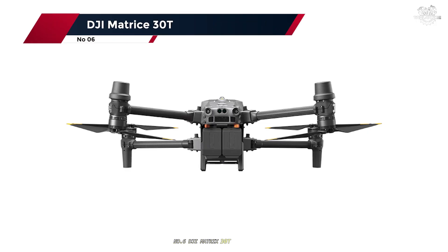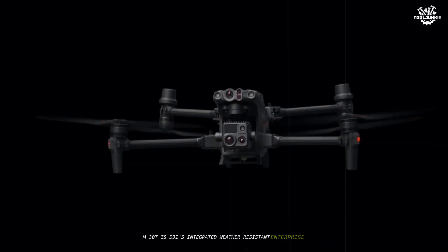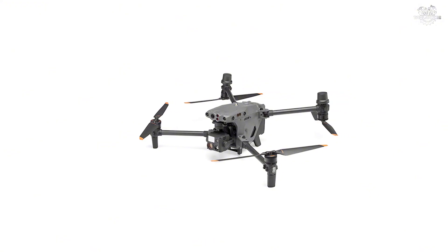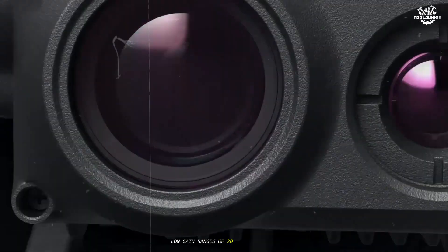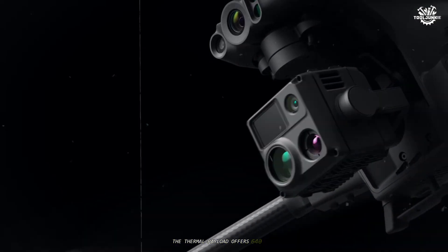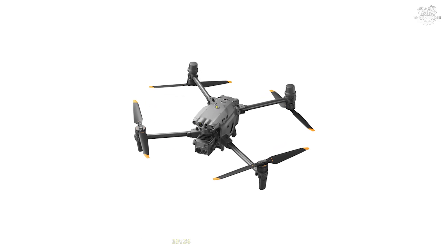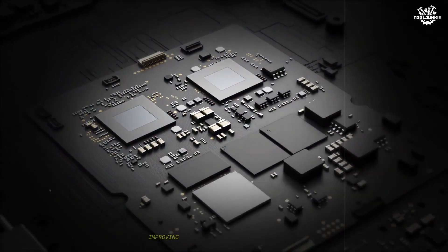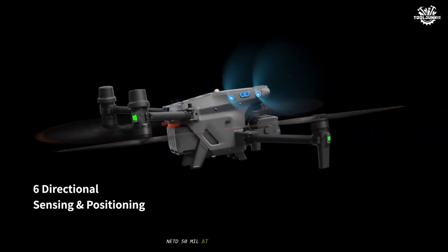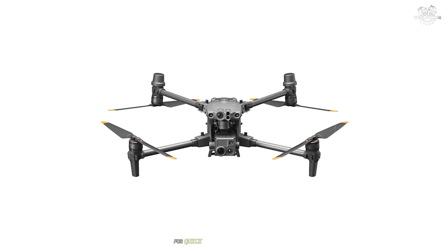Number 6: DJI Matrice 30T. The Matrice 30T (M30T) is DJI's integrated weather-resistant enterprise quad with a built-in wide camera, 48-megapixel half-inch zoom module, laser rangefinder, and a radiometric thermal camera that supports high/low gain ranges of -20° to 150°C and up to 500°C. The thermal payload offers 640x512 capture and an infrared image super-resolution mode up to 1280x1024 for stills and video preview, improving edge definition and aiding small target detection. NetD 50mK, F1.0, temperature alerts, and full palettes are on board, with spot and area measurement for quick diagnostics in the field.